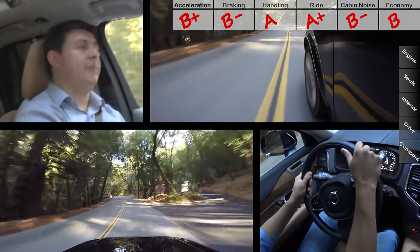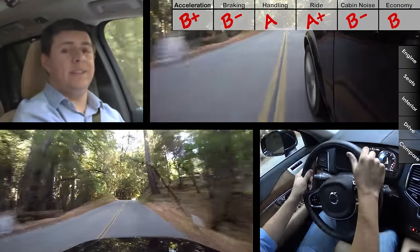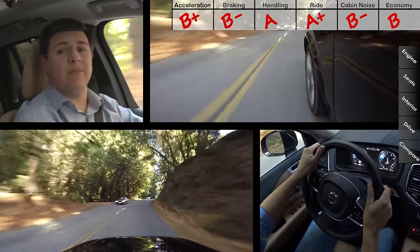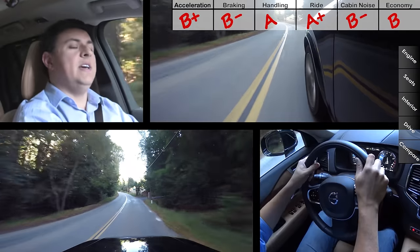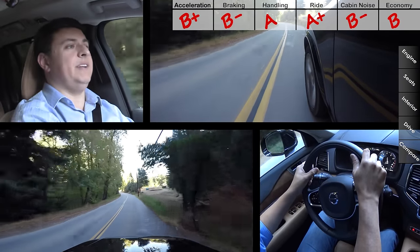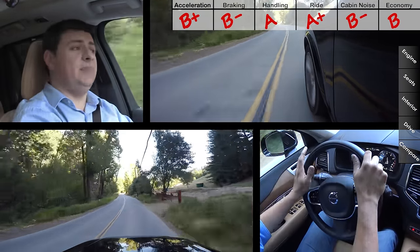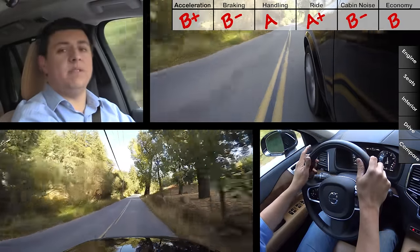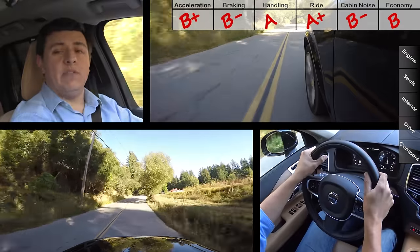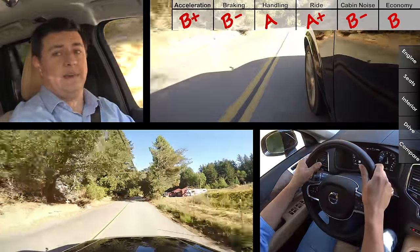When it comes to fuel economy, I was a little bit disappointed. I've been averaging right around 20 miles per gallon — about the same as most base model vehicles out there. In theory this should be getting better fuel economy than something like a Mercedes ML350 or the BMW X5, but it ends up being only a hair better than the BMW.